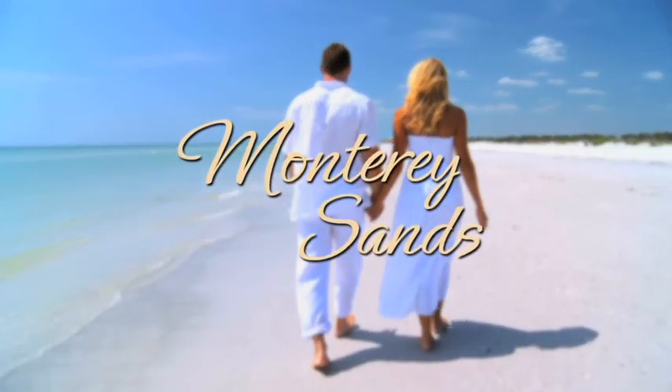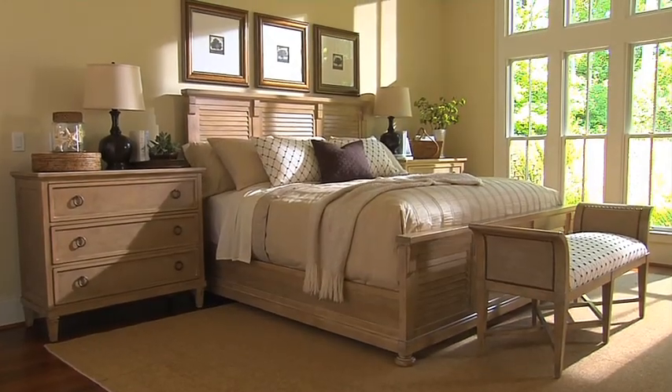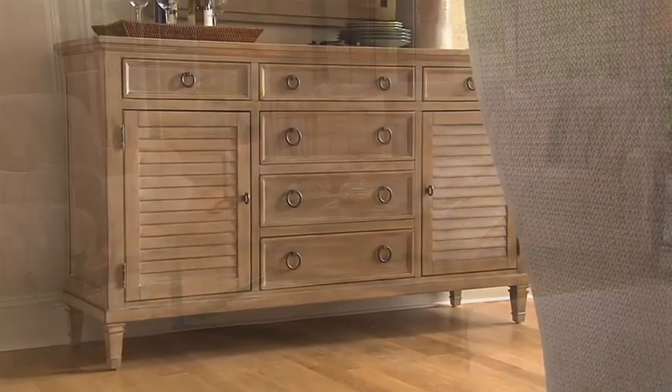Lexington Home Brands presents Monterey Sands, the fresh new look of elegant simplicity. A soothing escape for your eyes, your body, and your spirit.